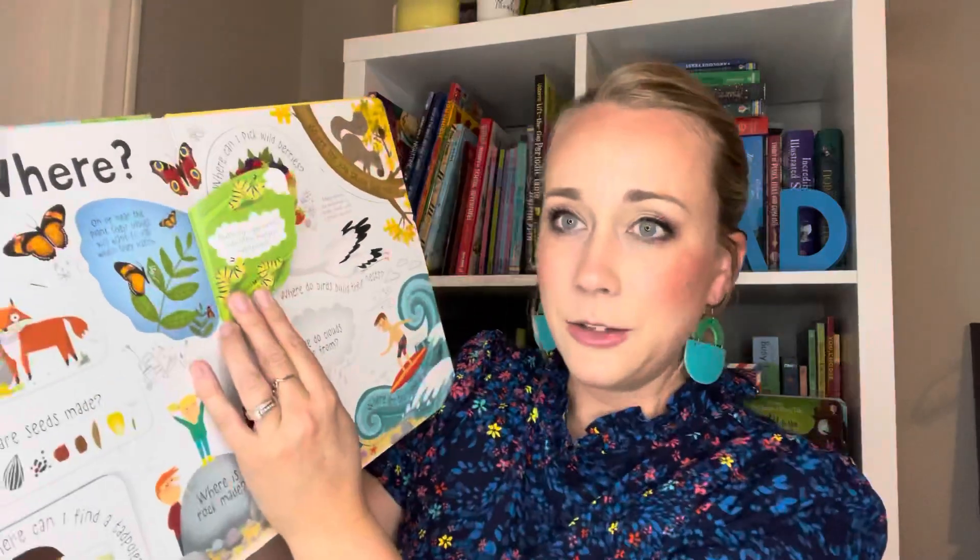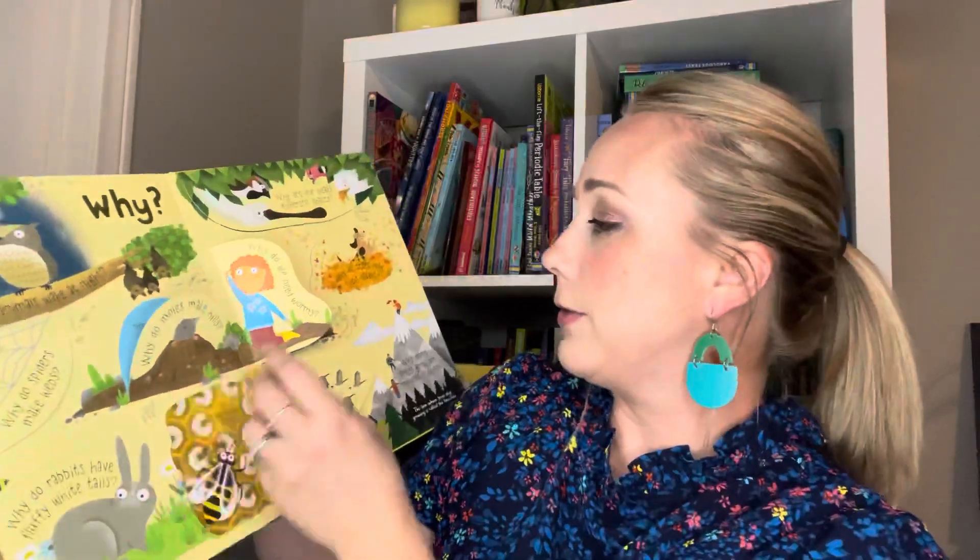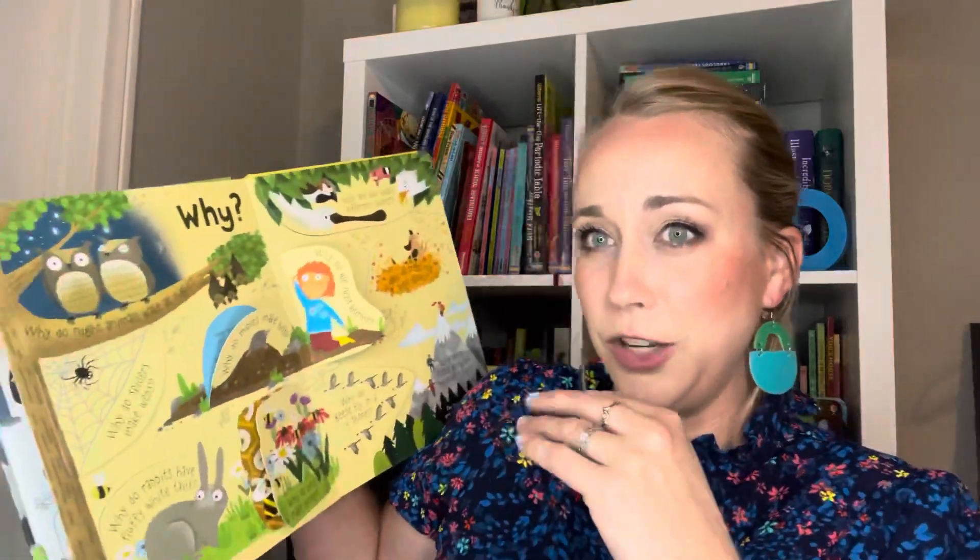This is the Lift the Flap Questions and Answers About Nature. Every single flap will have a question, and then when you open it up, it has the answer. Like, where do butterflies lay their eggs? On or near the plants their babies will eat when they hatch. Butterflies' eggs hatch into little hungry caterpillars. So all these different flaps use their fine motor skills, and sometimes critical thinking if you're asking them questions. More importantly, it helps to focus them on what you're reading. My son was very busy and would never sit still, but when we did the flaps, he had something to fiddle with and play with, and he was sitting there while I was reading — it really helped him hone in and truly focus on what was being said.